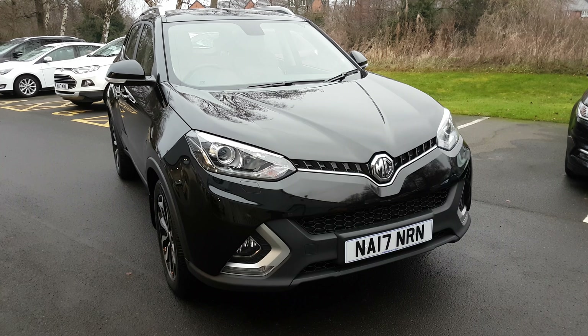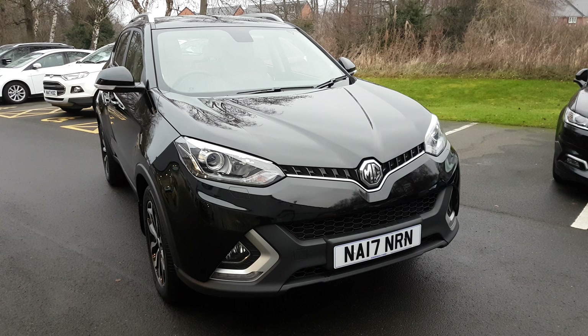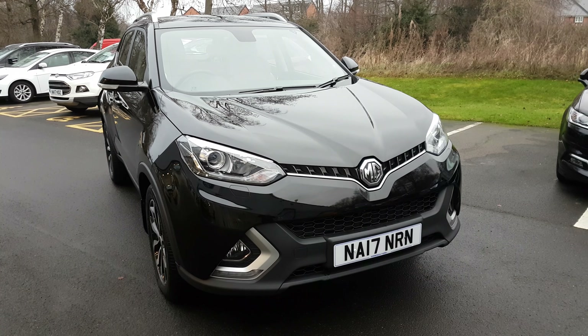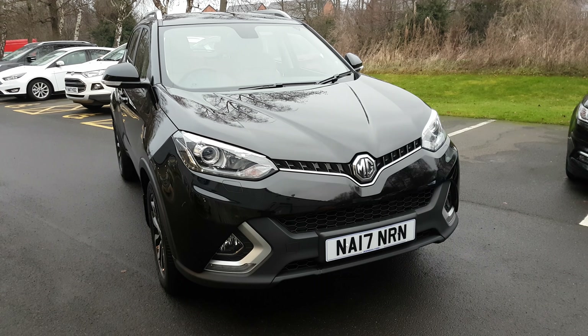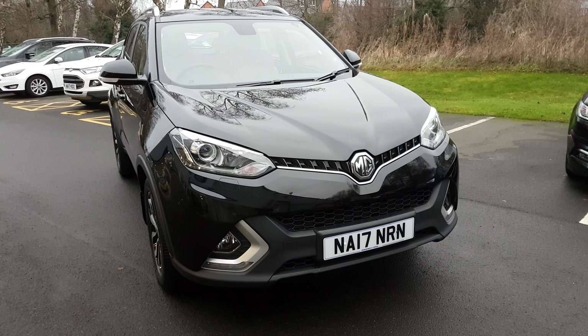Hi there, it's Alex from Jennings Ford, and this video is to show you the rather nice MG GS 1.5 TGI exclusive in black. Bit of a rarity to the MGs — they've made a recent comeback. This is the first one we've actually seen, and I've got to say we are actually very impressed.